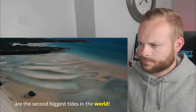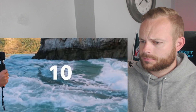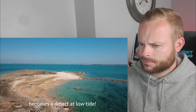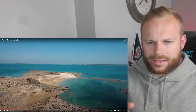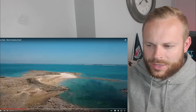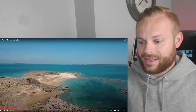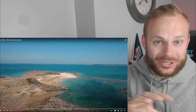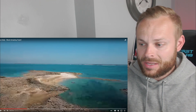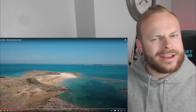Here, the ocean tides are the second biggest tides in the world, which means ocean levels go up and down 10 meters. What looks like an island at high tide becomes a desert at low tide. You've got to be very careful in a place like that — with a tide that changes so drastically, you need to know when that tide is coming in for your own safety, because you could get stranded.